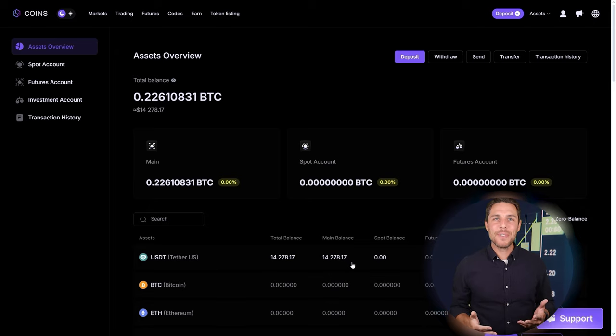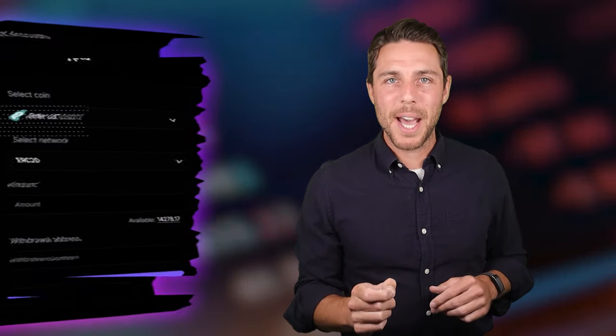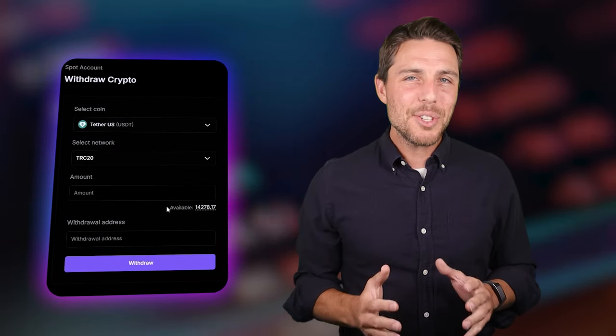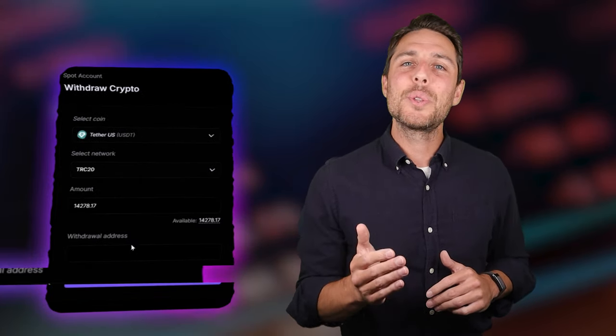By starting with an initial investment of $6,000, you can make a profit of $600 or more. To withdraw the funds to a crypto wallet, go to the Withdrawal tab and enter the withdrawal address from a wallet such as Coinbase, Binance, or Bybit. I suggest using the TRC20 network for faster transactions and lower fees. Click Withdraw to successfully complete the transaction.